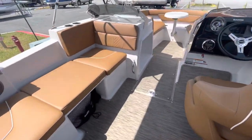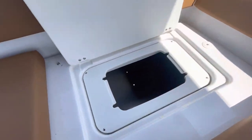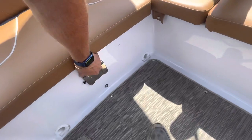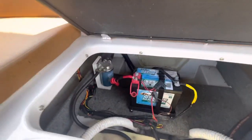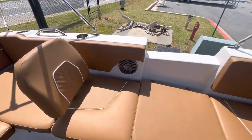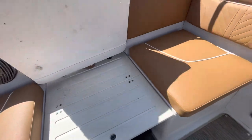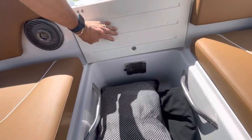It's got a transom walkthrough to keep you off of the upholstery. There's a trash can area and storage. You have access to your starting battery and a 10-micron fuel water separator. It's got a backrest as well as the filler cushion for the side entry, or you can fold it up.